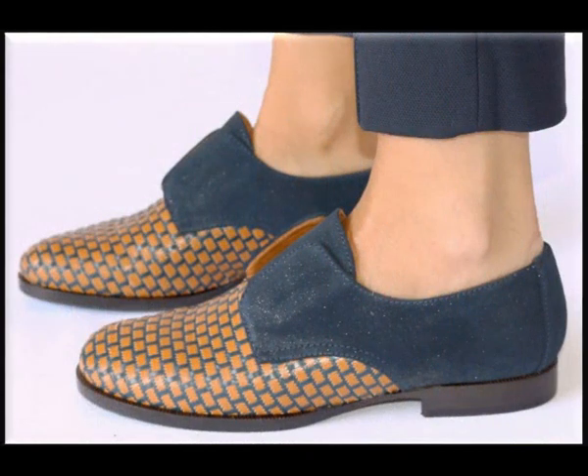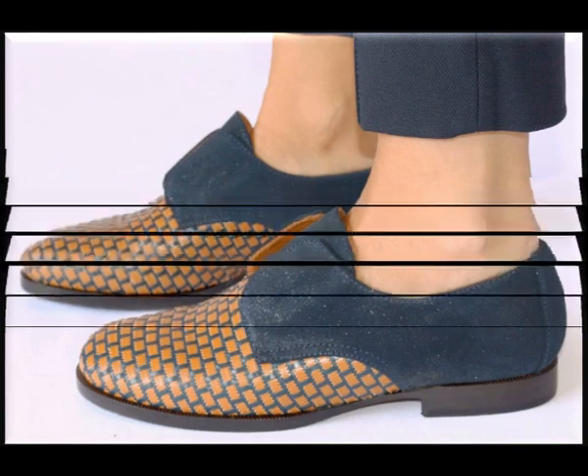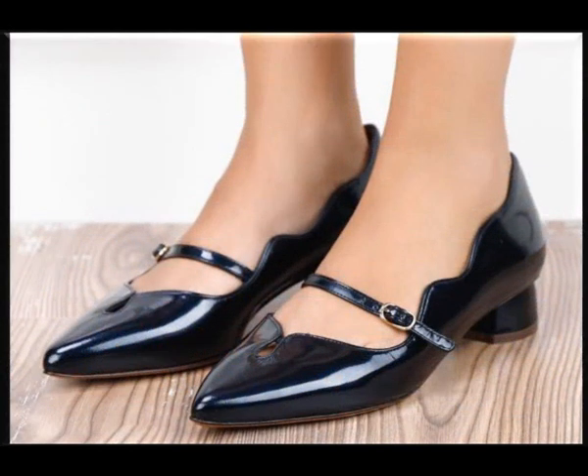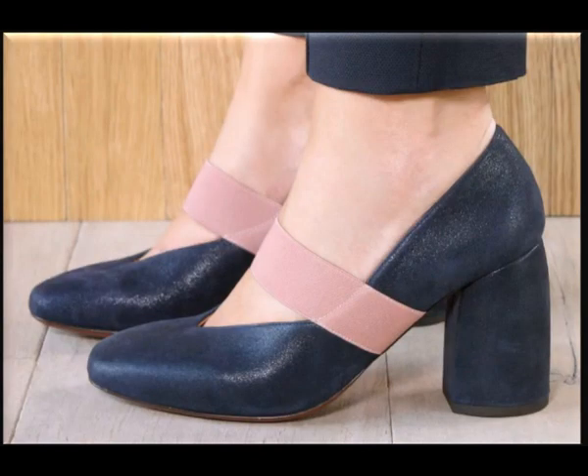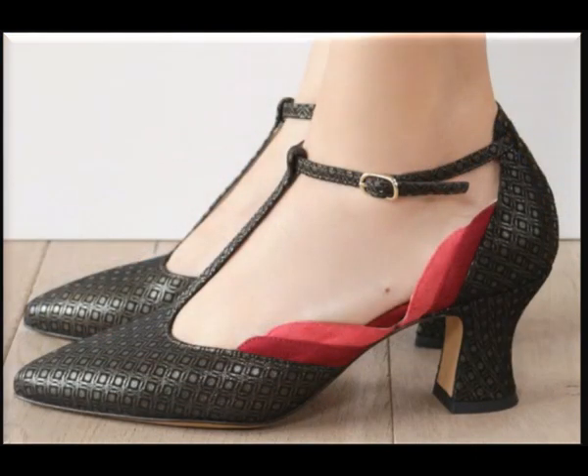So guys, here you are watching today's collection. If you like this collection, please thumbs up for this video. And if you are new here in my channel, Fashion and Fashion, please don't forget to subscribe my channel and hit the bell button icon for getting the latest notification of my videos.